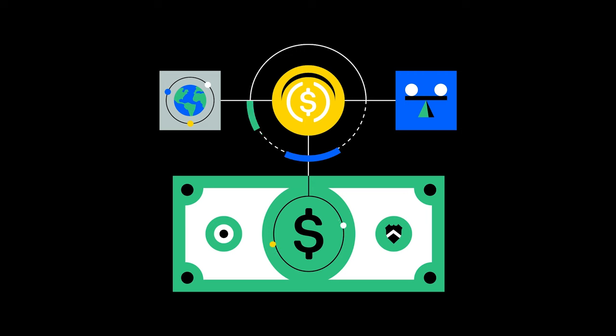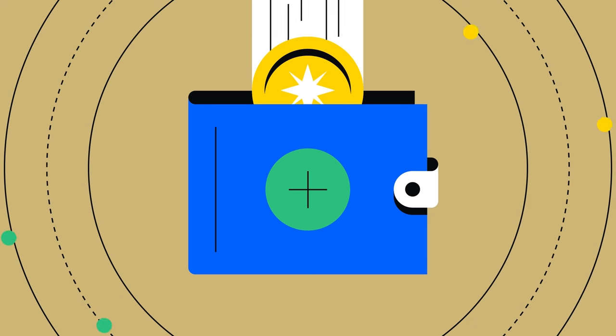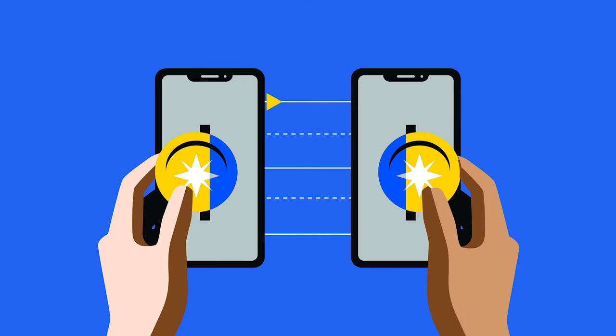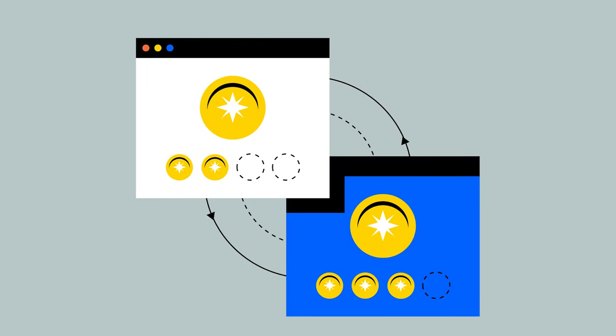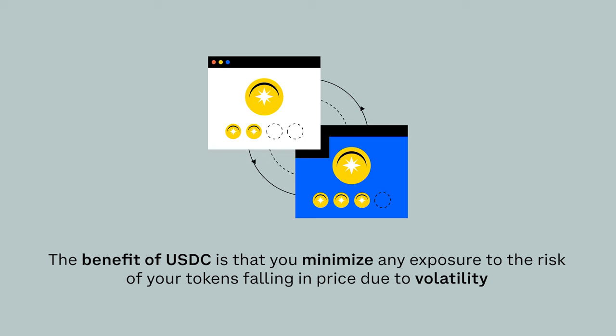The benefit of USDC is that it is designed to be pegged to the U.S. dollar. Whether you want to store USDC in your Coinbase wallet, send it to a friend, or interact with decentralized financial tools, the benefit is that you minimize any exposure to the risk of your tokens falling in price due to volatility.